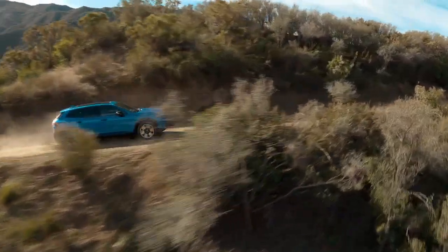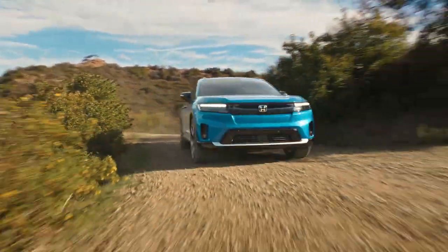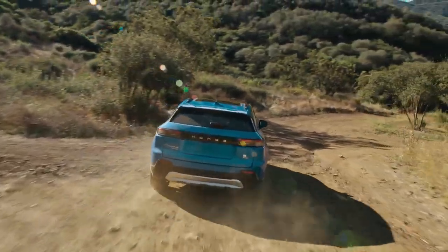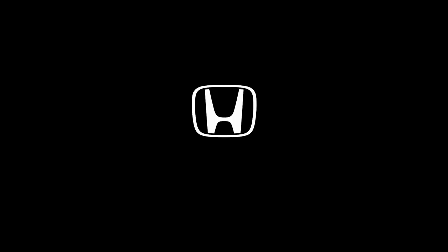The Prologue's Adventure Ready available dual-motor all-wheel drive handles versatile terrain with ease, so you can explore the great outdoors with confidence. Discover the electric SUV that goes beyond expectations — the all-new Honda Prologue.